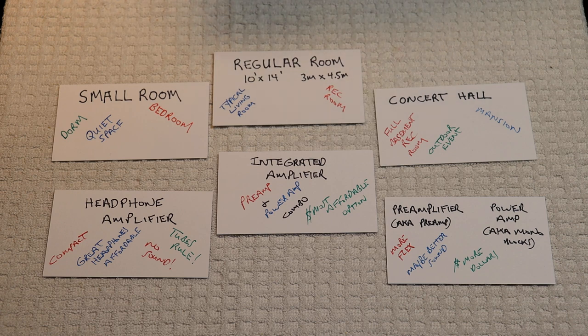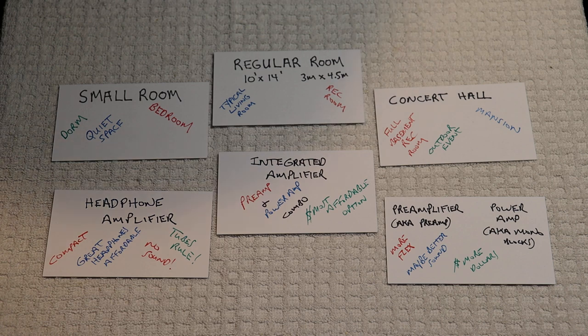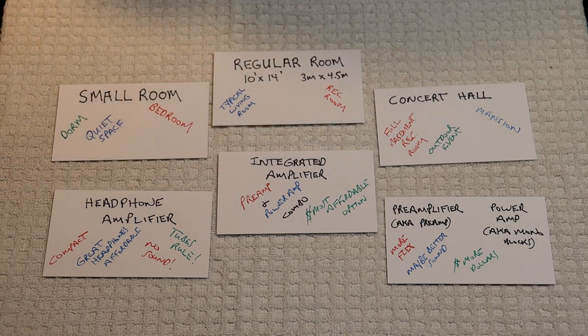I'm used to high-quality sound. During the day, I'm listening to customers' tubes and various amplifiers. My main way to relax is to sit down with some tube gear and listen to Miles Davis' Kind of Blue from start to finish. And then, if I've got time, I'll do it all over again.